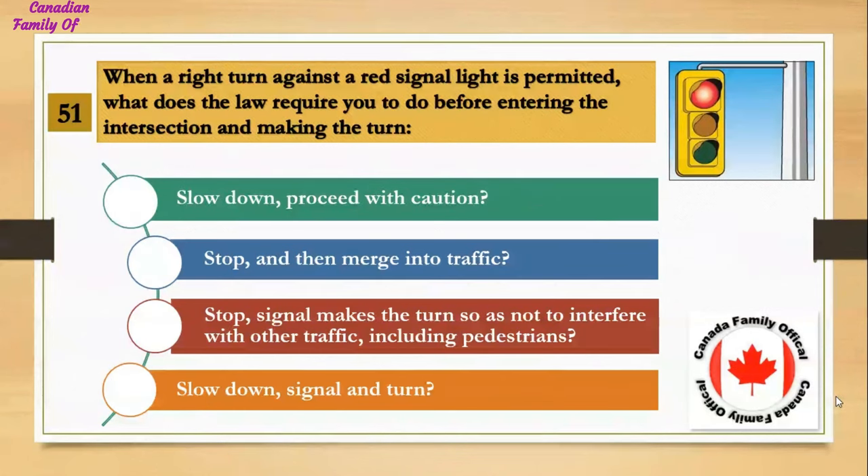When a right turn against a red signal light is permitted, what does the law require you to do before entering the intersection and making the turn? Number 1, slow down, proceed with caution; Number 2, stop and then merge into traffic; Number 3, stop, signal, make the turn so as not to interfere with other traffic including pedestrians; Number 4, slow down, signal, and turn. And the answer is stop, signal, make the turn so as not to interfere with other traffic including pedestrians.